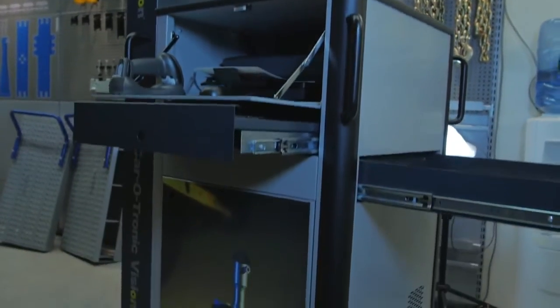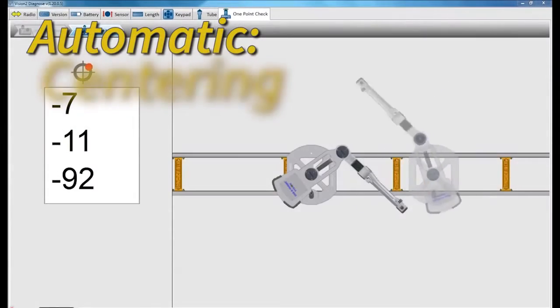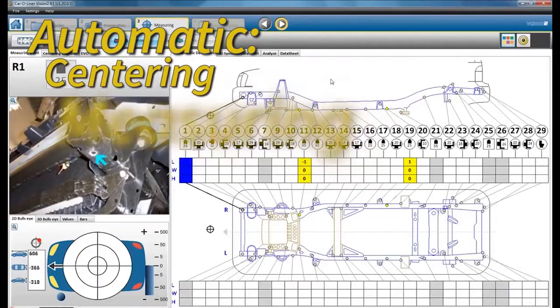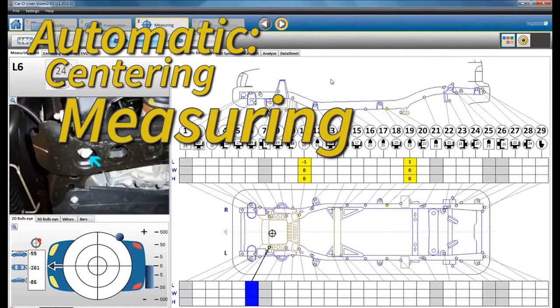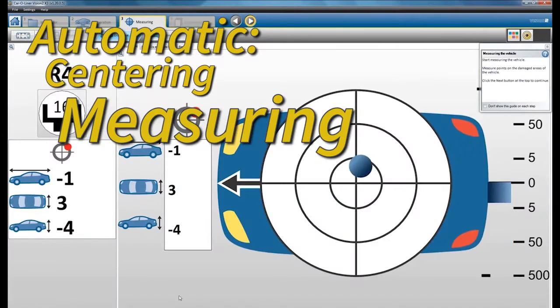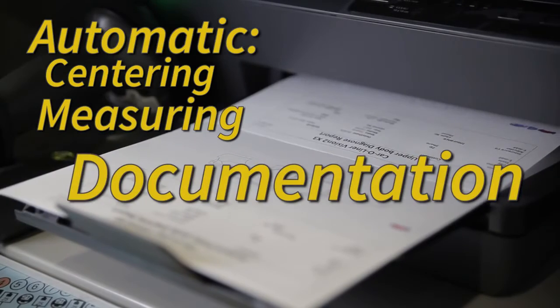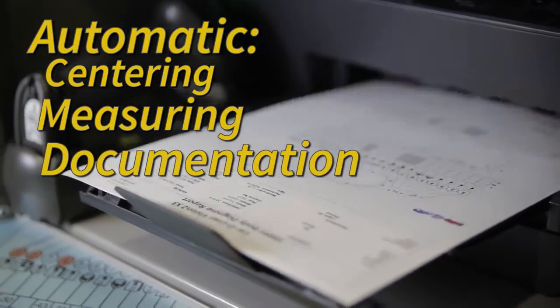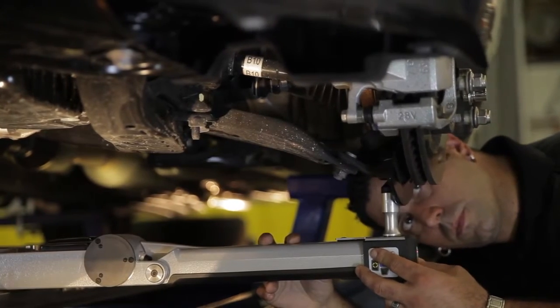Introducing Vision 2, part of the Vision system by CarLiner and its state-of-the-art measuring software that guides the entire repair process from start to finish. Its automatic centering and measuring features are so easy to use. Technicians can now measure damaged vehicles up to 20% faster than using previous versions of Vision software.